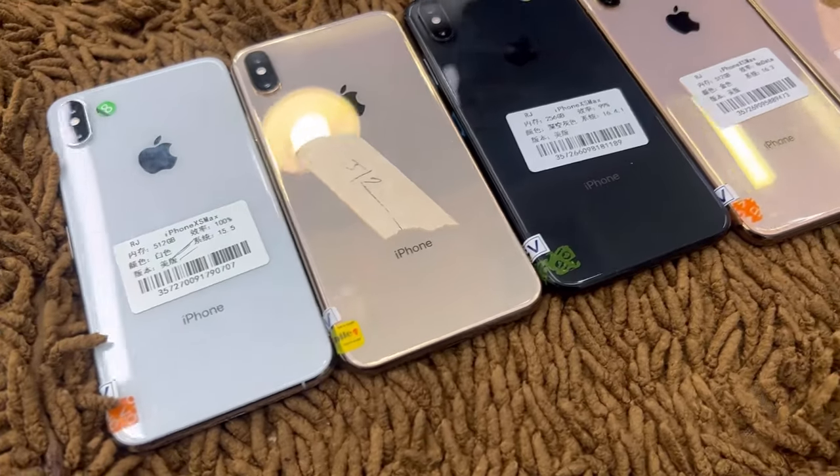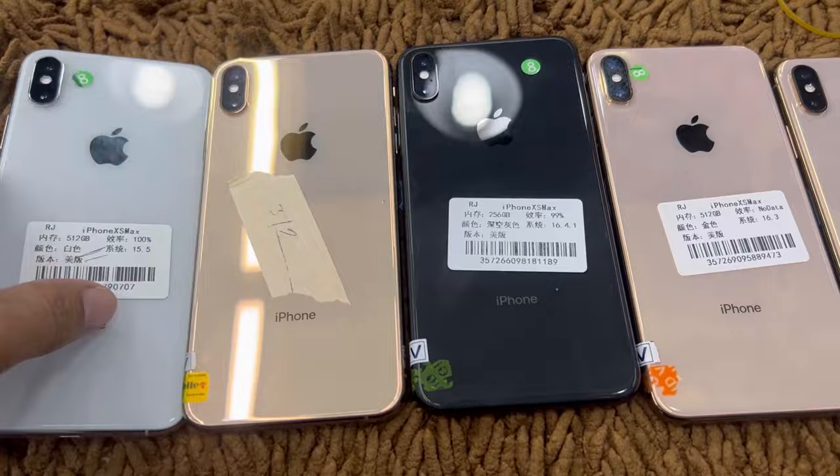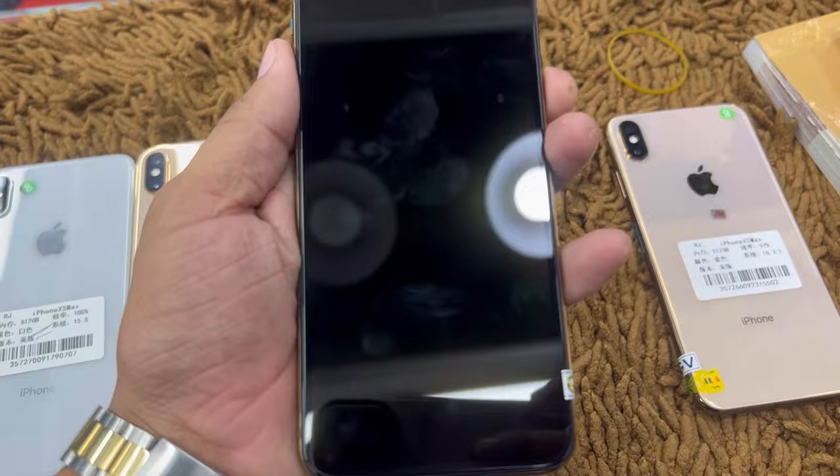Assalamualaikum friends. I am going to show an iPhone XS Max collection. This is the 512GB, and the 256GB is also available. The 512GB is available to you, the 256GB is available.